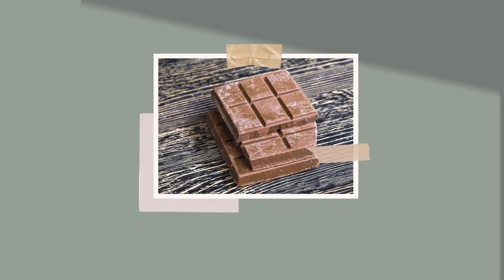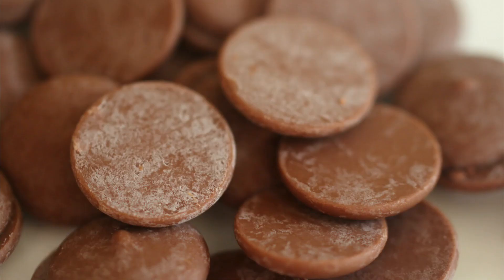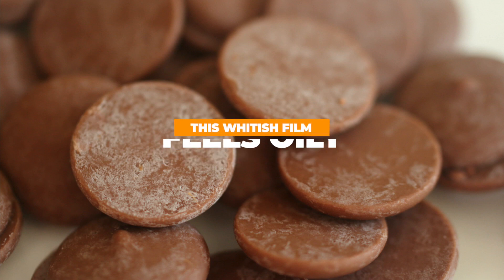Sometimes chocolate can have a white appearance on its surface. This is called bloom. Fat bloom happens when the cocoa butter separates and rises to the surface of the chocolate due to improper processing or changes in temperature. This whitish film feels oily.